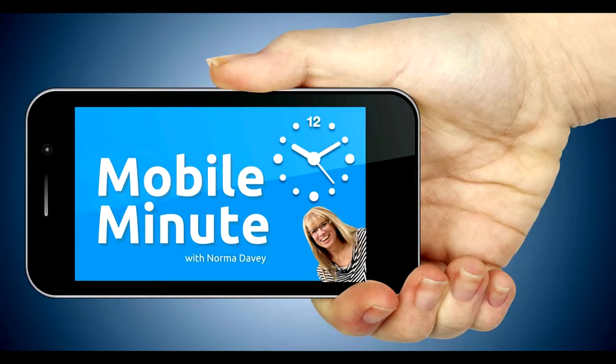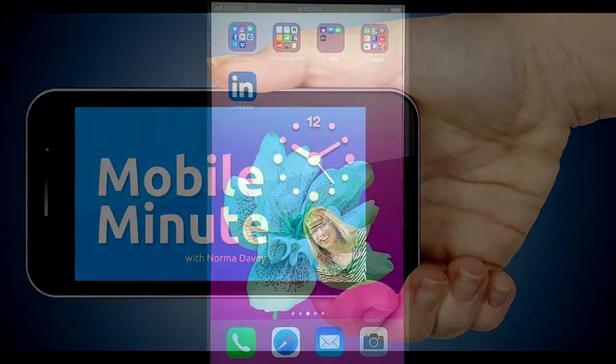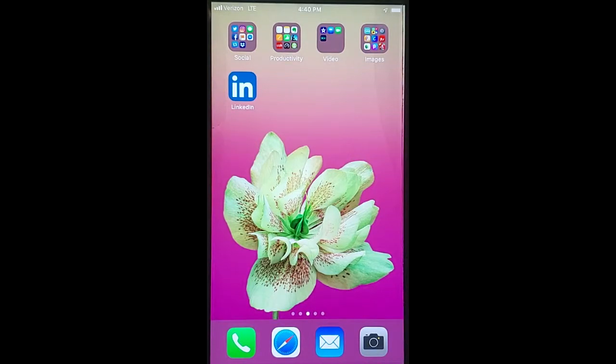This is Norma Davey with Your Mobile Minute. Are you a LinkedIn user? Do you want your images to stand out? Let me show you a quick tip.